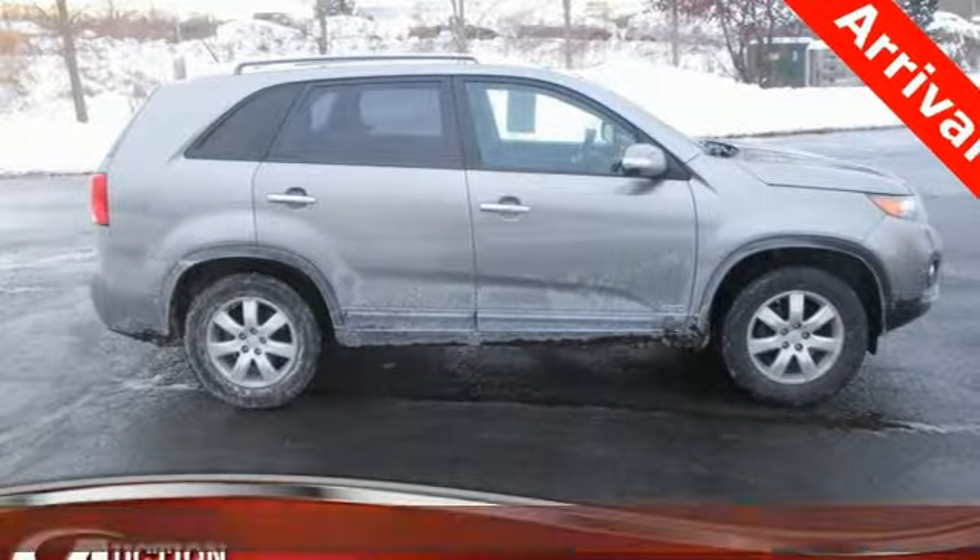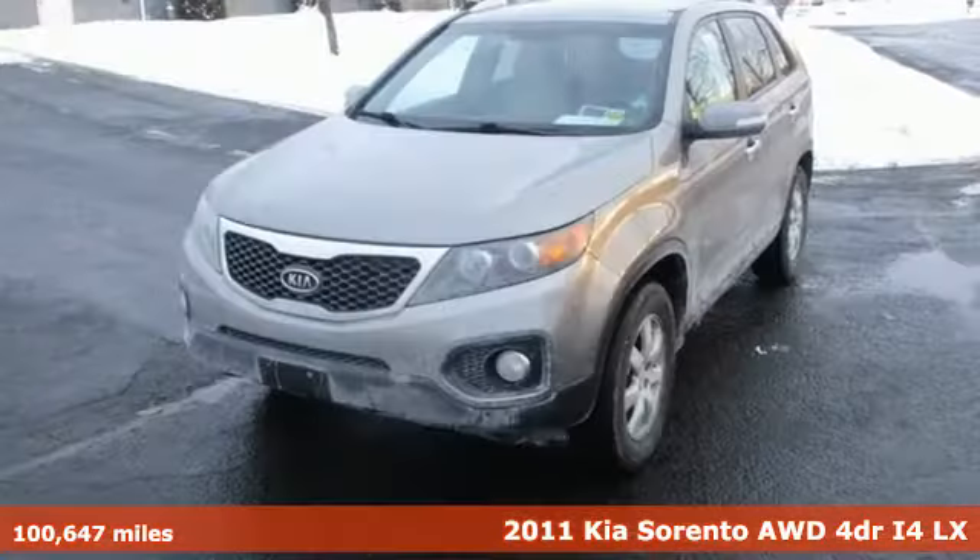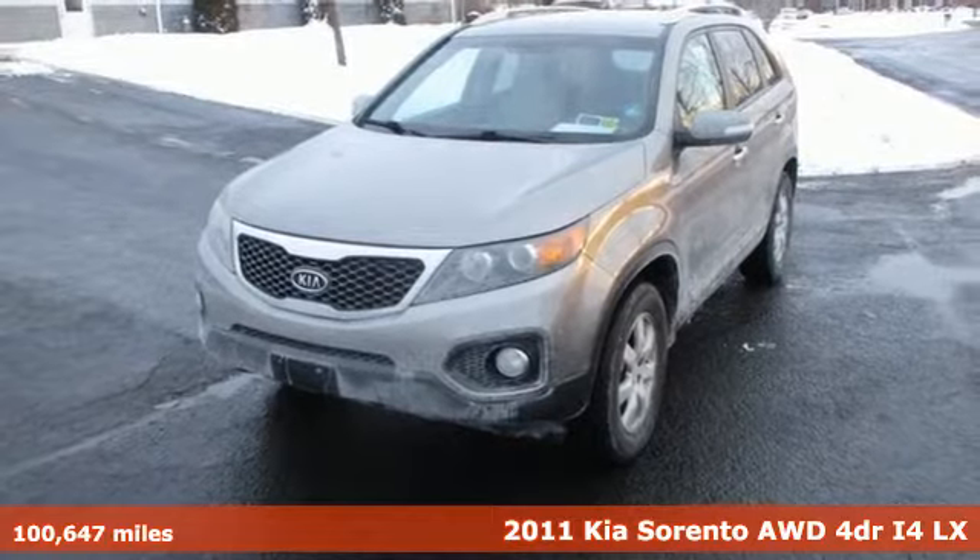It's a 2011 Kia Sorento. Kia, designed for fun, driven for thrills.